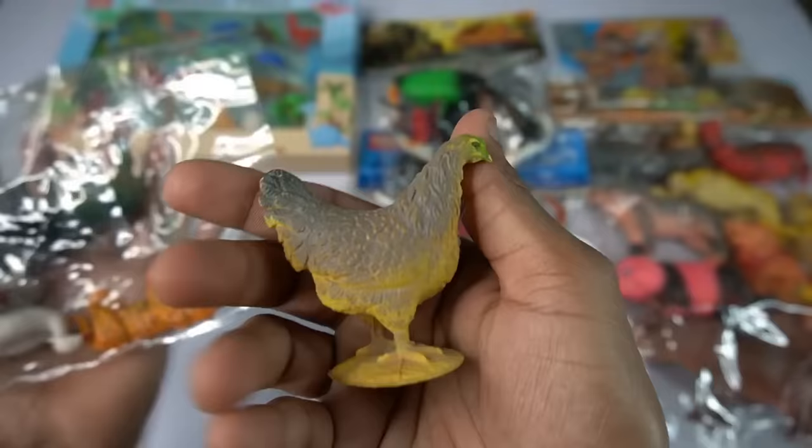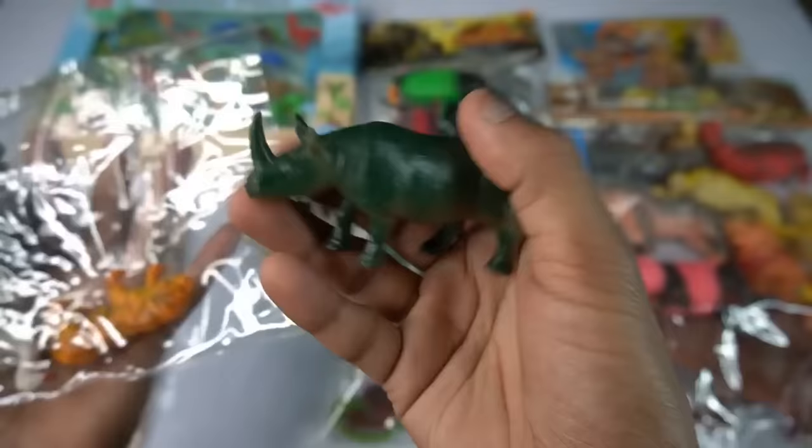So side this chicken and guys next figure rhinosaurus. Oh my god beautiful, look guys rhinosaurus.